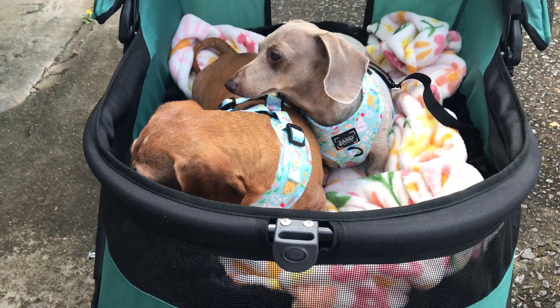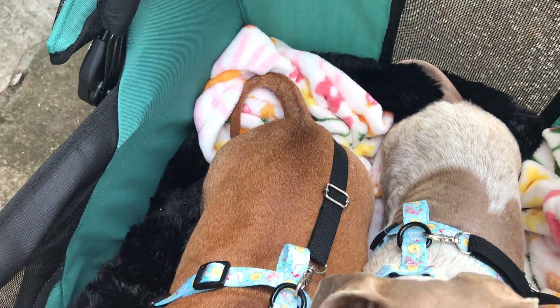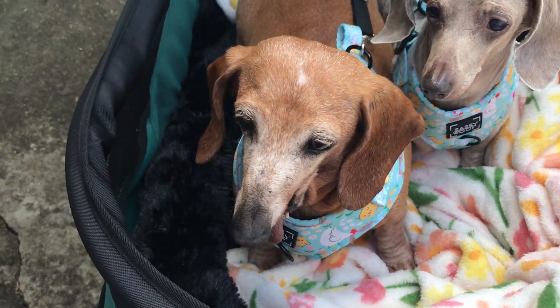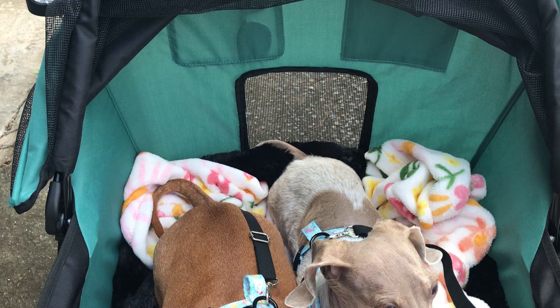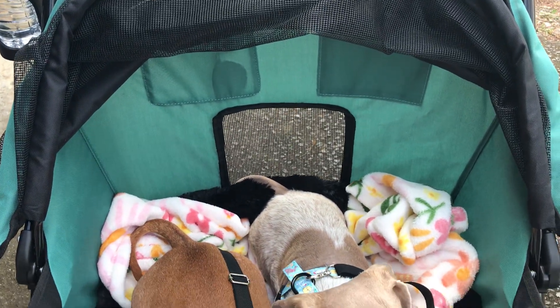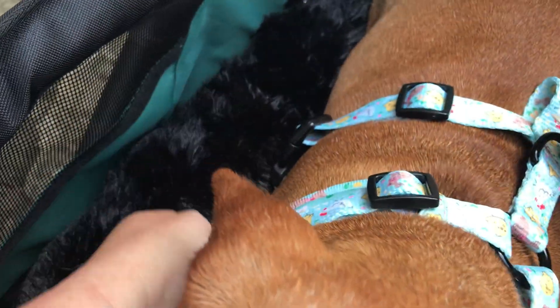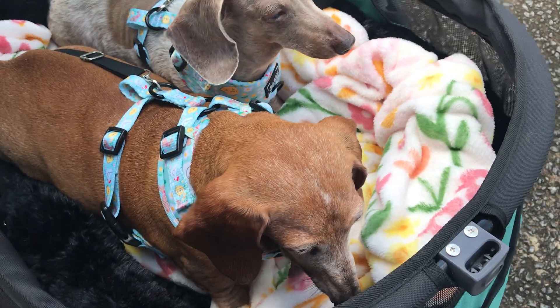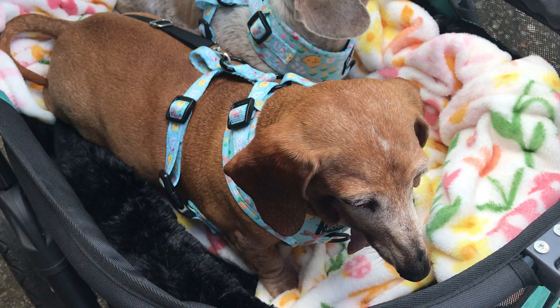This is the double pet stroller from Pet Gear. The riding compartment and the canopy are definitely the best features. It's very roomy and comes with this awesome bolster pillow that's almost like a dog bed. You can also order extras or replacements. I put a blanket in there just to make it a little easier for the girls.